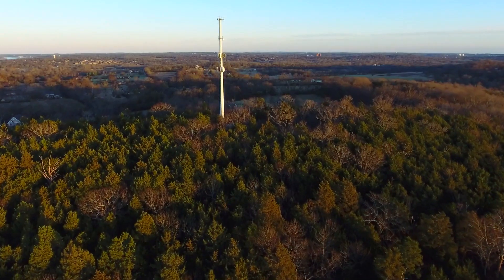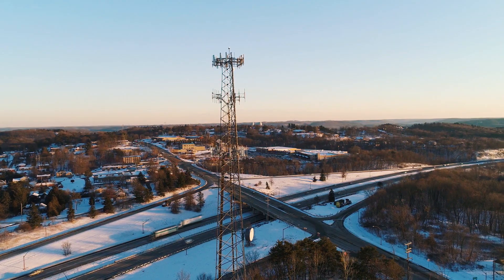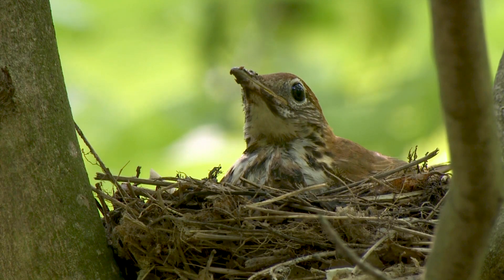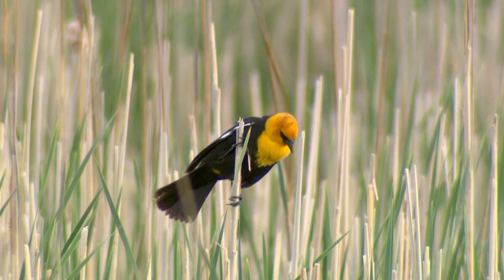We want to thank the owners of more than 8,000 towers who have already converted their lighting. They are saving money and saving birds. Come join us and help the tower industry make a big difference for these birds — we need everyone's help to build a legacy.